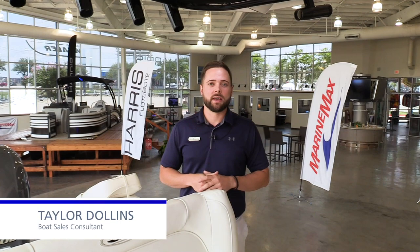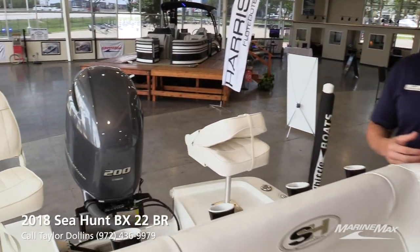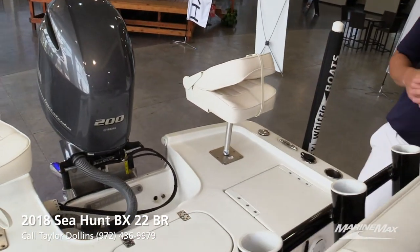Hi guys, my name is Taylor with MarineMax of Dallas and today I'm going to be showing you a 2018 Cobia BX-22BR. This is a boat we just took in on trade. Very, very clean — it's only got 81 hours on it.